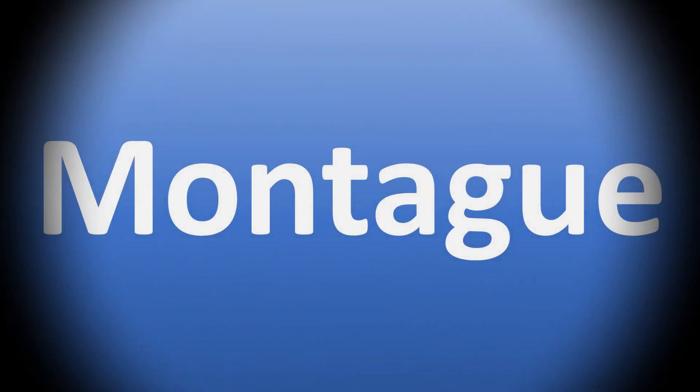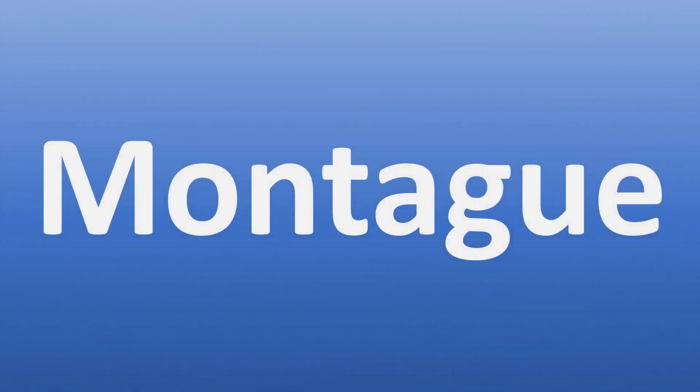We are looking at how to pronounce the name of these characters in Romeo and Juliet. In English, it's said as Montague, Montague.